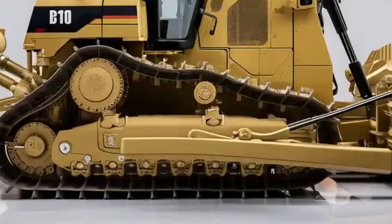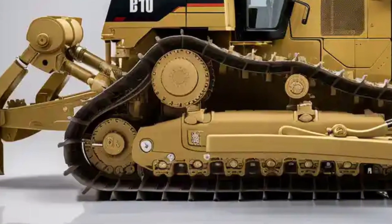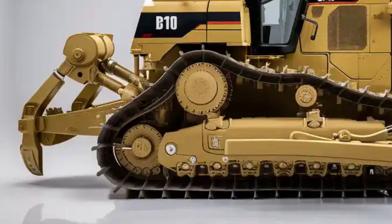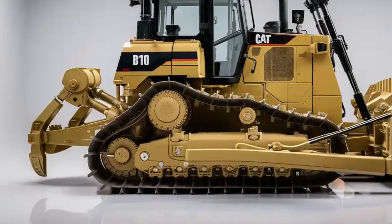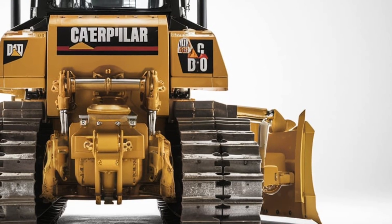Maneuverability has also improved thanks to a refined track system that maintains traction while reducing wear. The official price hasn't been confirmed yet, but early estimates suggest a starting range around the mid-seven figures — typical for a class-leading machine like the D10.